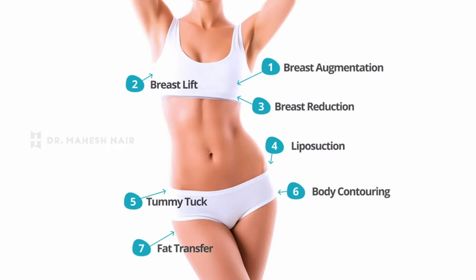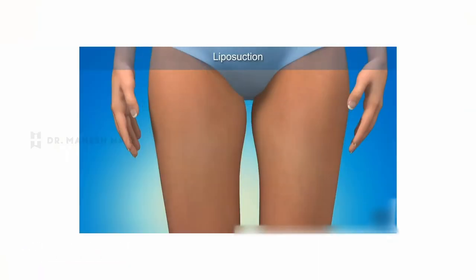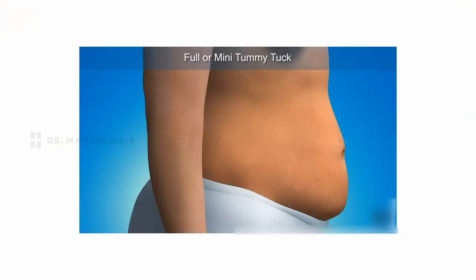So what does a mommy makeover basically include? It includes a liposuction, a tummy tuck and a breast surgery. These form the main pillars of the makeover in an attempt to bring back the pre-pregnancy form of the woman. In the liposuction, we prefer to do a 360 degree liposuction back and forth so that the whole torso is contoured. Following this, a tummy tuck is done wherein the excess skin, fat and stretch marks are basically taken care of, again in a 360 degree format.